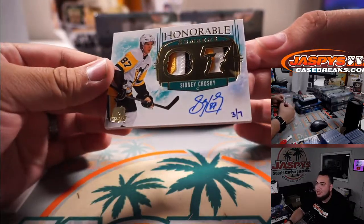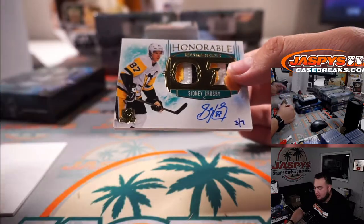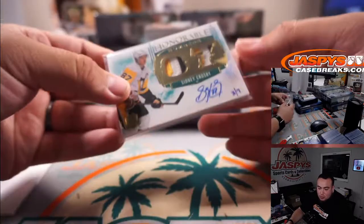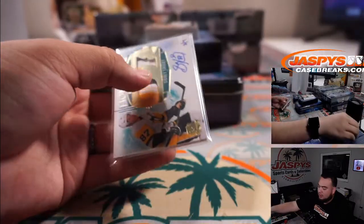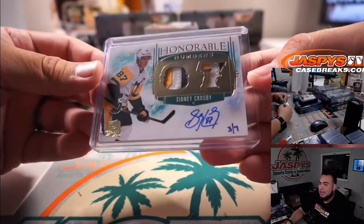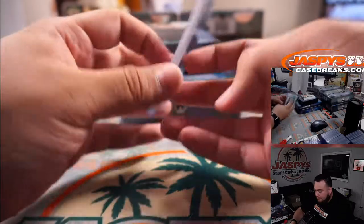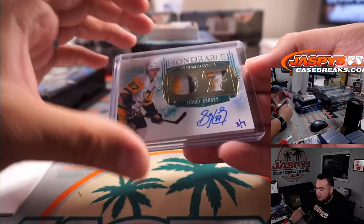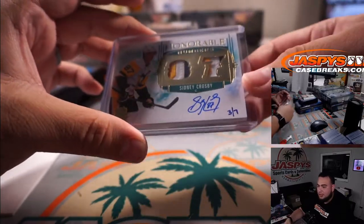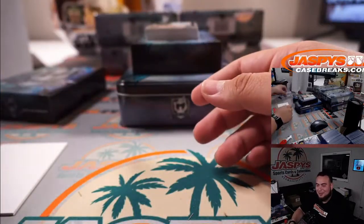Three out of seven, honorable numbers — Sidney Crosby. That is pretty sweet, three out of seven, and I believe that is Wesley's, straight up. That's an awesome hit right there, three-color patches as well, very nice. Sidney Crosby — usually honorable numbers are out of their jersey numbers, like 87, but Crosby's like, yeah, I'm not signing 87 of these. So they did a three out of seven.